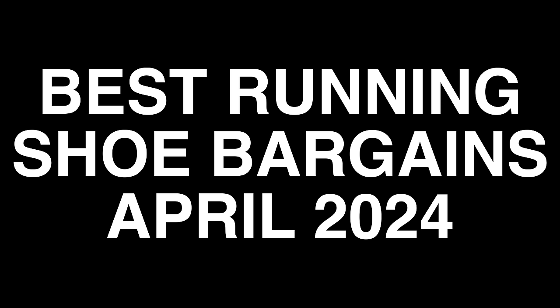Hey cats, it's Ed Bargain Bud here for you with the best running shoe bargains for April 2024. Loads of discount deals right now, let's get straight to it.